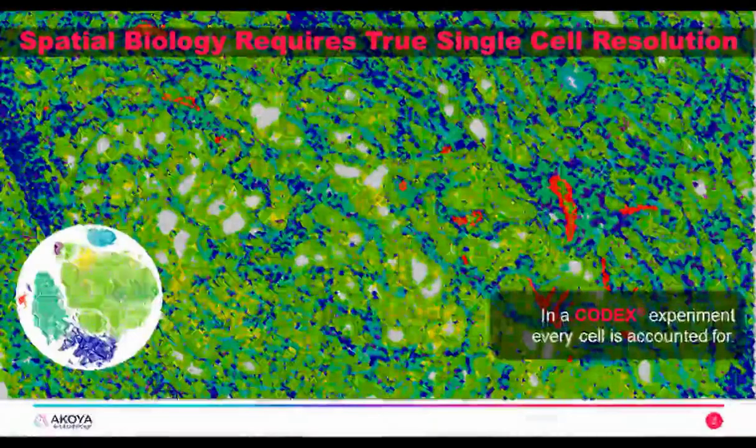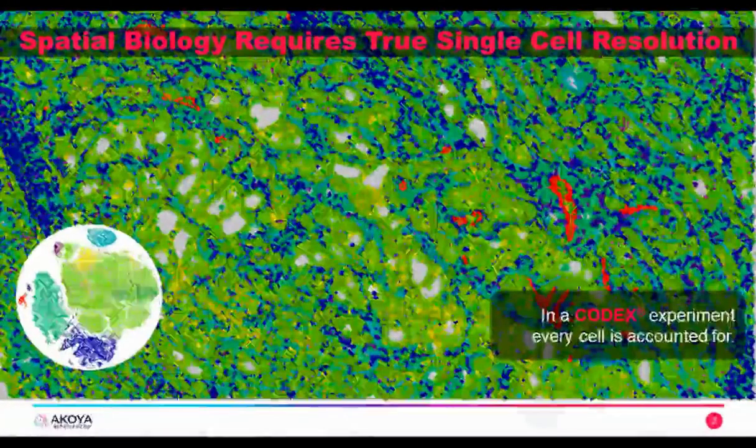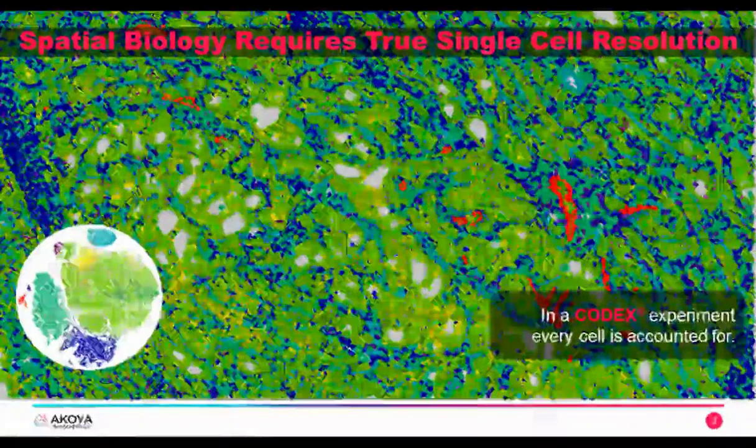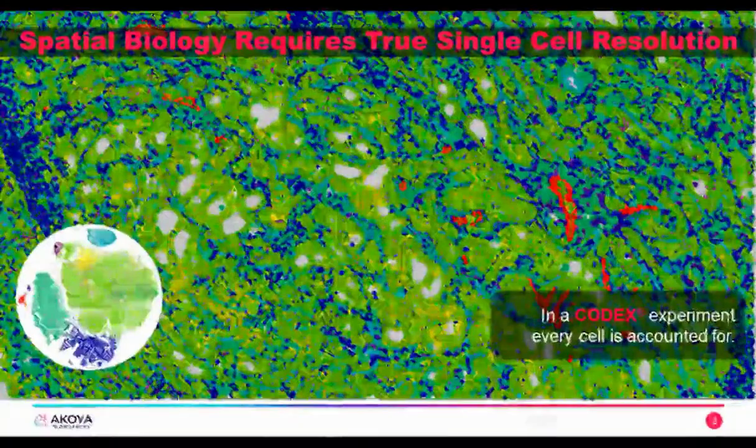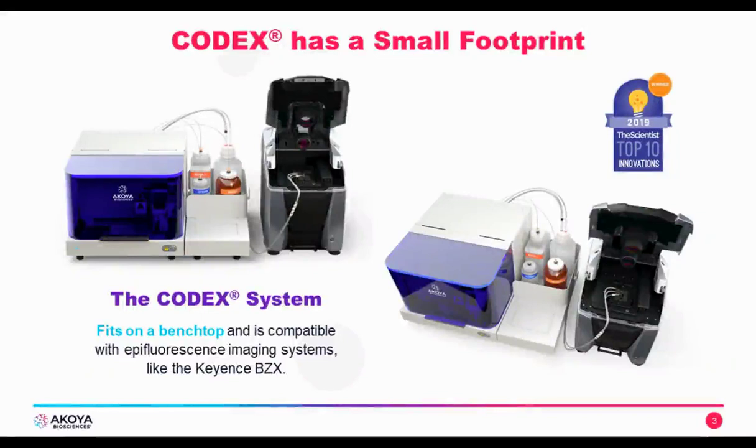In a CODEX experiment, you have high biomarker multiplexing ability — every cell is accounted for because this technology relies on optical microscopy, giving you single-cell access. CODEX is essentially a microfluidic device, approximately the size of a benchtop printer, with a series of valves and pumps that handle the required fluids. This system is based on epifluorescence microscopy and connects seamlessly with imaging systems like the Keyence BZX unit. These two units fit on any benchtop and are readily compatible with epifluorescence imaging systems.